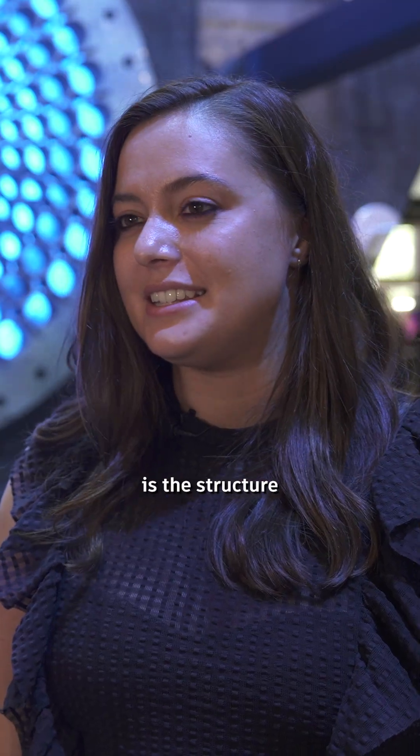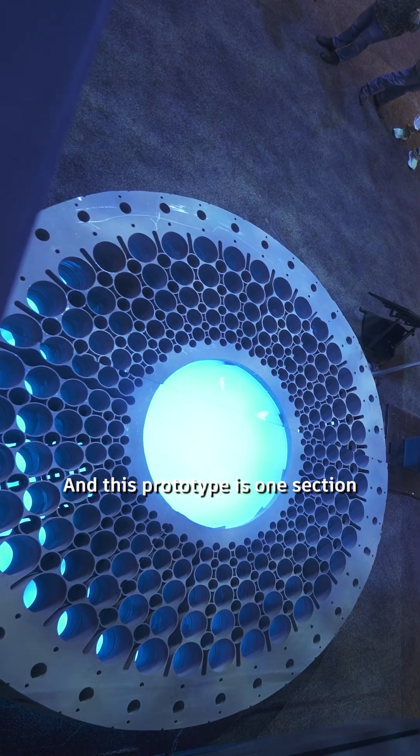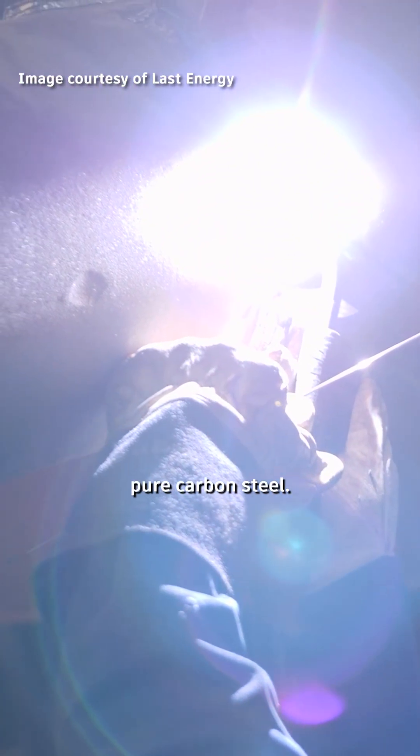The nuclear containment is the structure that sits around all the nuclear equipment in our design. This prototype is one section of a 60-foot structure that is made out of pure carbon steel.